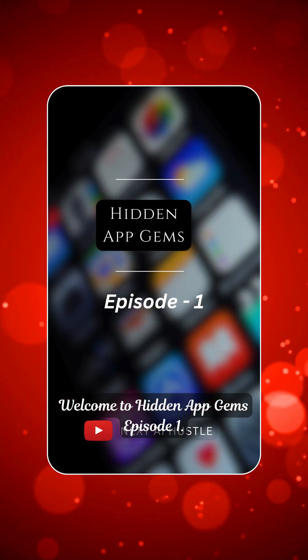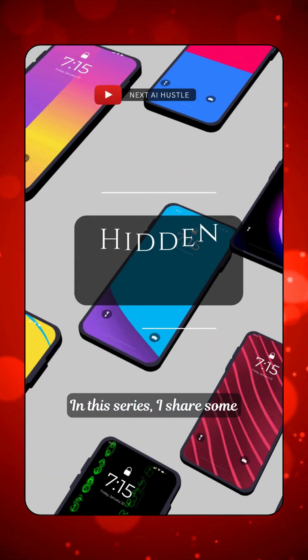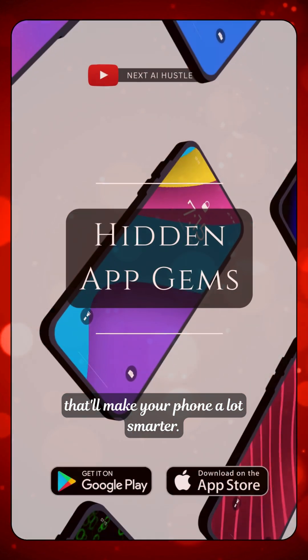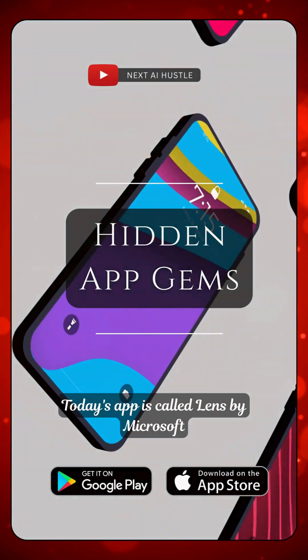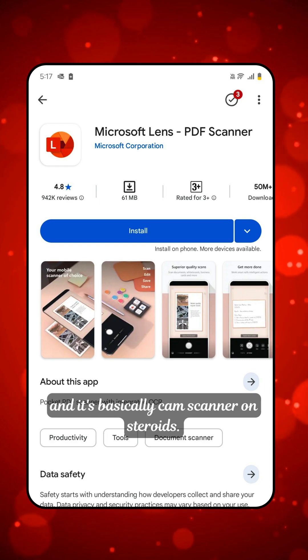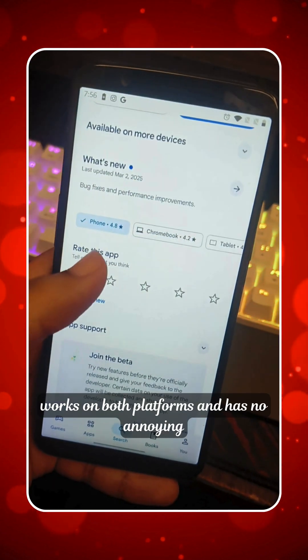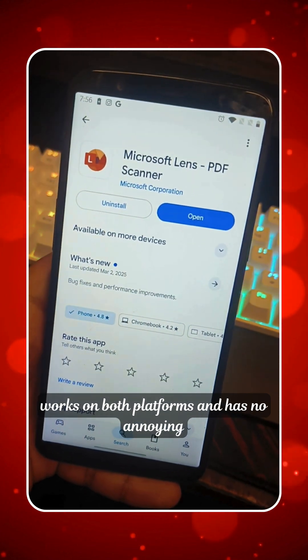Welcome to Hidden App Gems, Episode 1. In this series, I share some super useful apps for both Android and iPhone that will make your phone a lot smarter. Today's app is called Lens by Microsoft and it's basically CamScanner on steroids. It's free, works on both platforms and has no annoying ads.